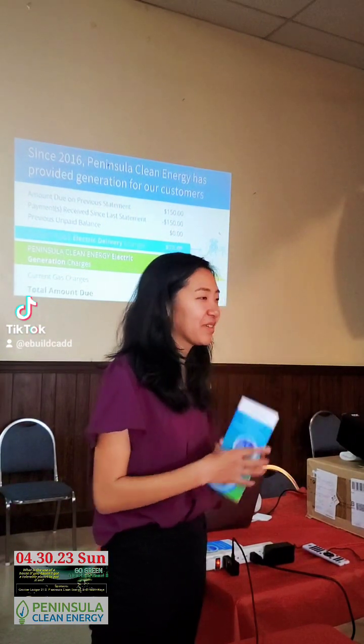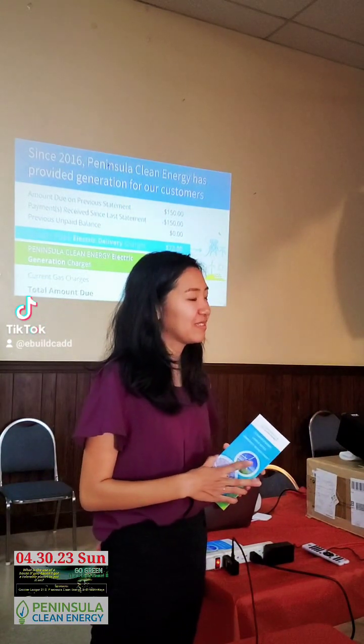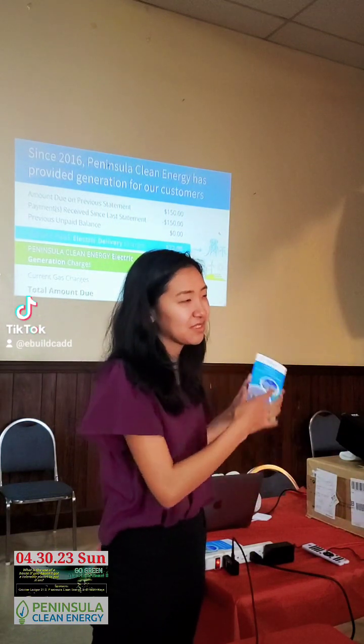I'm not with PG&E so I can't really comment on that part of the bill. But I do know that usually about two thirds of the energy bill at least goes to delivery.